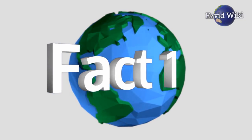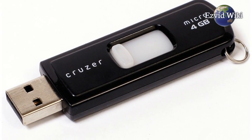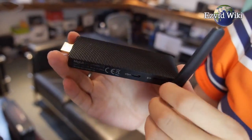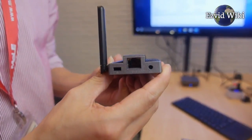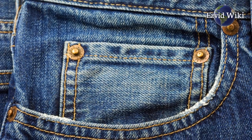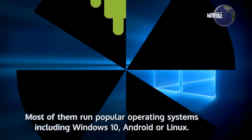Fact number 1. At first glance, these may just look like ordinary memory sticks. However, they are actually fully functional computers the size of a large pack of chewing gum — literally computers that can fit in your pocket. Most of them run popular operating systems including Windows 10, Android, or Linux.